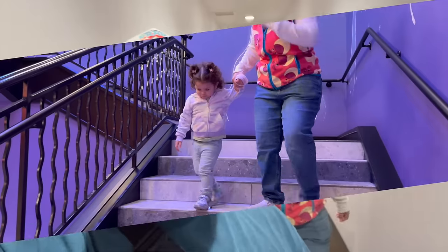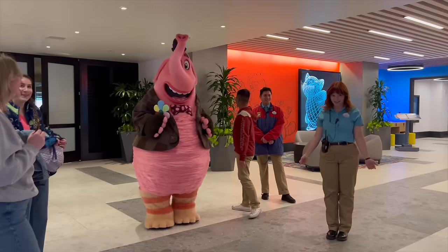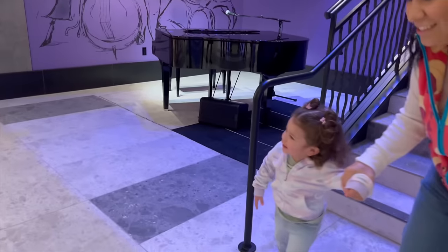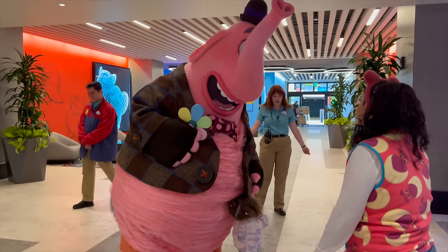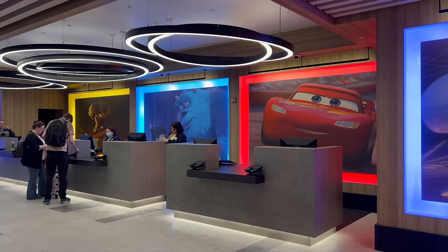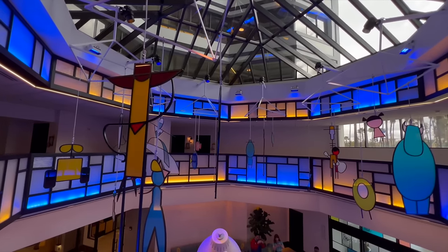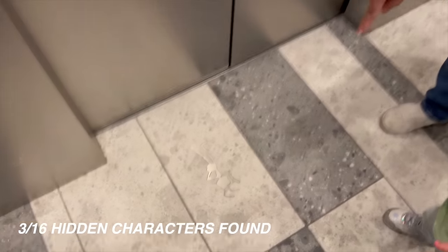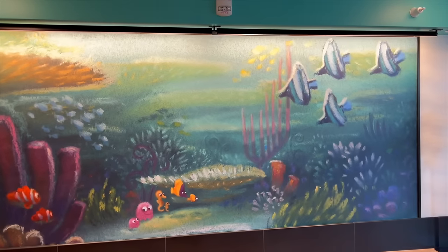We've barely scratched the surface but now it's time to go to the pool! Making the grand entrance to Bing Bong — hi again! We also found Flick, and if we haven't mentioned, there are actually 16 of these hidden characters throughout the hotel. Now we found the pool level — let's go!